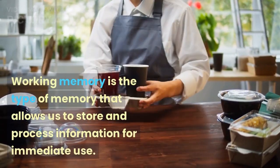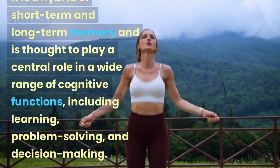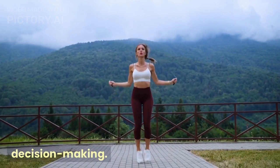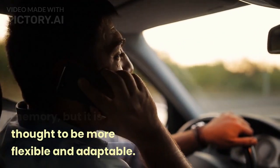Working memory is the type of memory that allows us to store and process information for immediate use. It is a hybrid of short-term and long-term memory and is thought to play a central role in a wide range of cognitive functions, including learning, problem solving, and decision-making. Working memory has a limited capacity, similar to short-term memory, but it is thought to be more flexible and adaptable.